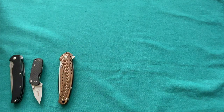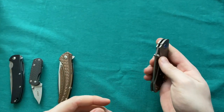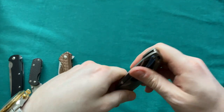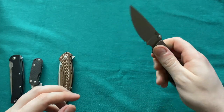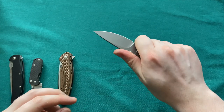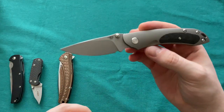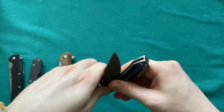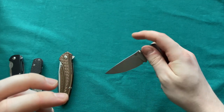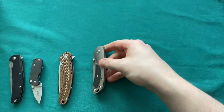Then we have another slip joint — the Bestech Yunsi. Great slip joint with a one-handed opening feature, which is certainly one of the reasons it's still in the collection. Not the strongest backspring, but a nice knife for places where you need a non-locking blade. Has a clip and a one-handed opening method while still complying with the law. Great for those situations.